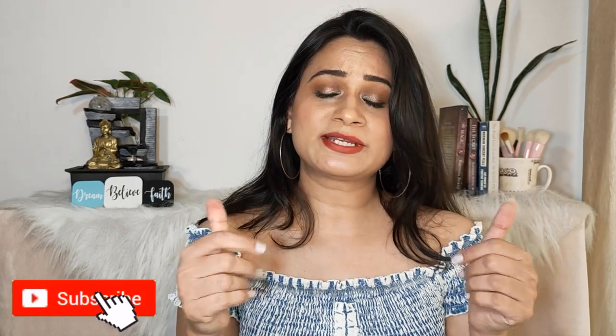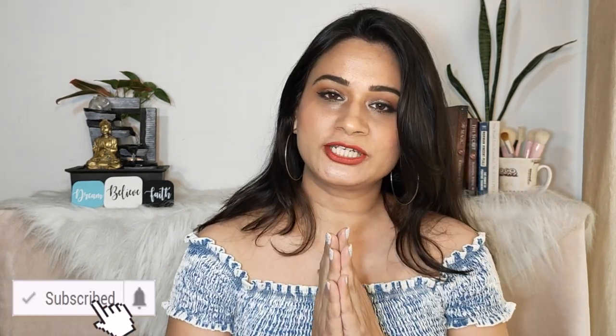Stay tuned to the video and if you like it, please subscribe to my channel. I'm on TikTok and Instagram as well — links are in the description box below. There are many things I post on Instagram that I don't post here, so don't forget to follow me there. Now without further delay, let's open this package and see the contents.